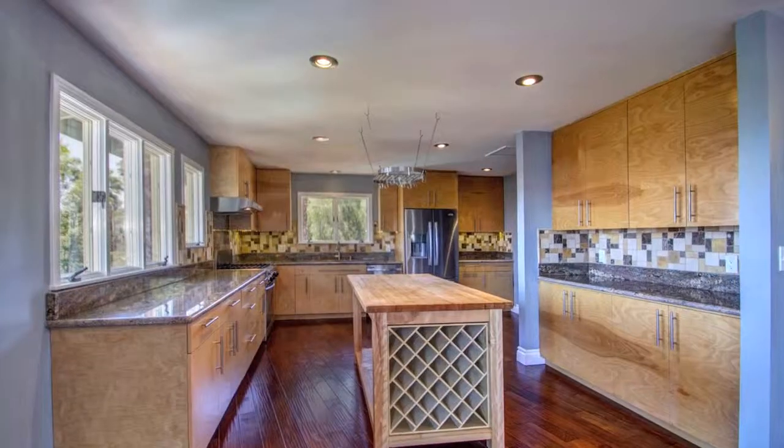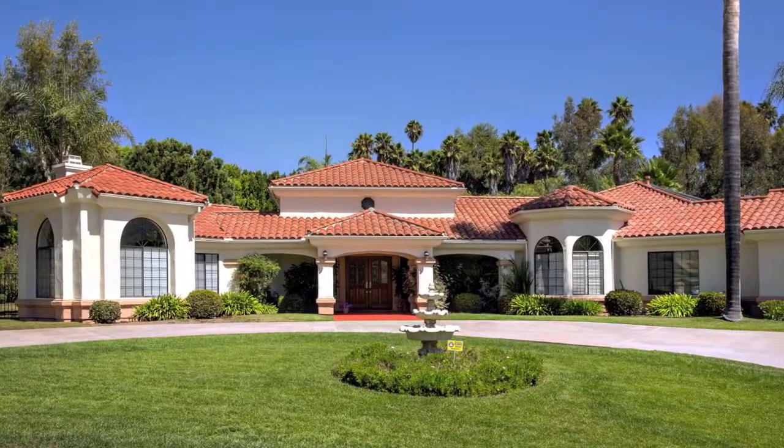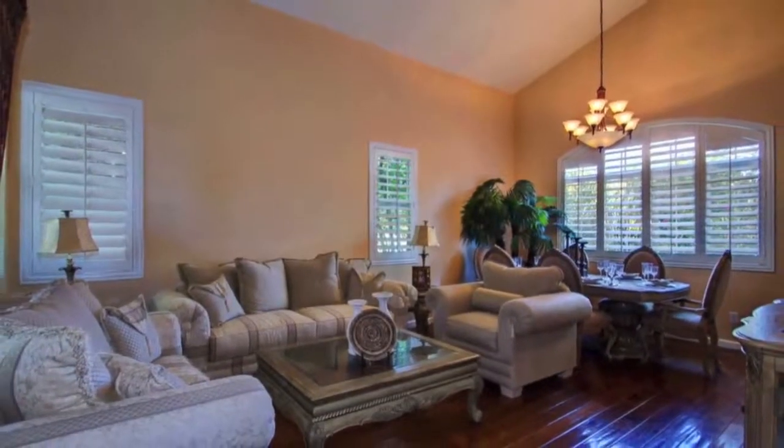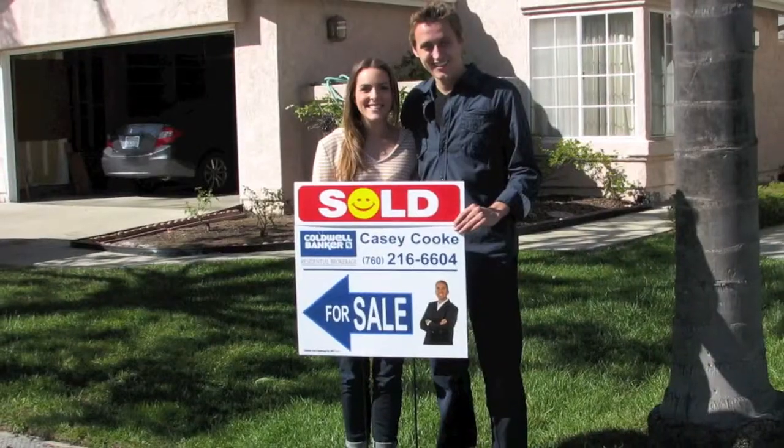If I had a specialty, I would say it's marketing homes for sellers. That includes going from signing the listing agreement to assisting with staging the homes and getting them ready, to professional photos, professional video, and then promotion. These are all key elements. If we've done that properly, we drive traffic to the home, and more traffic ultimately means more buyers, more people competing for your house, and more money.